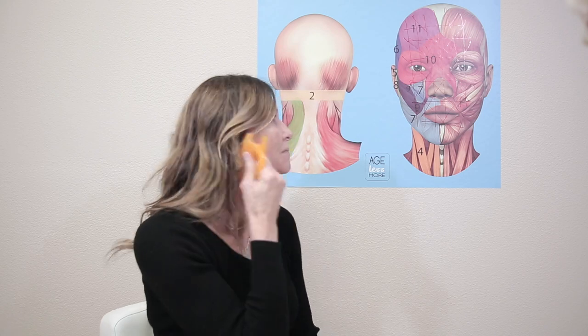Many times we get jowls because we have a tight neck and occipital area. So just by working the neck and the back, you can start to release the lymphatic flow and make a change in the jowl area. As we take the platysma up under the chin, we start to work the jawline and go all the way up into the temple area, just working the outside of the face.